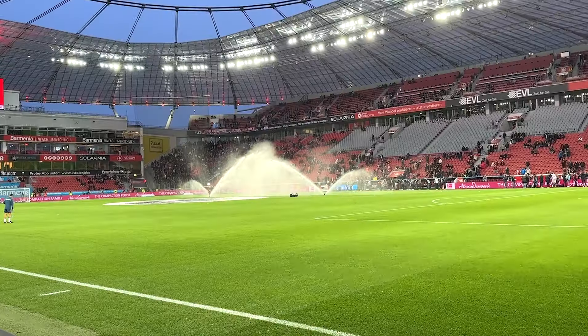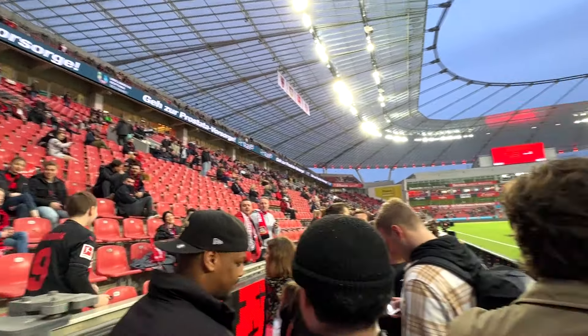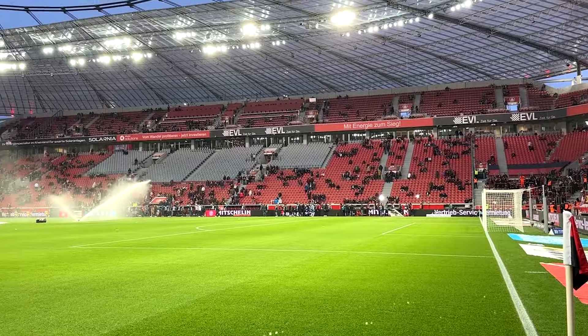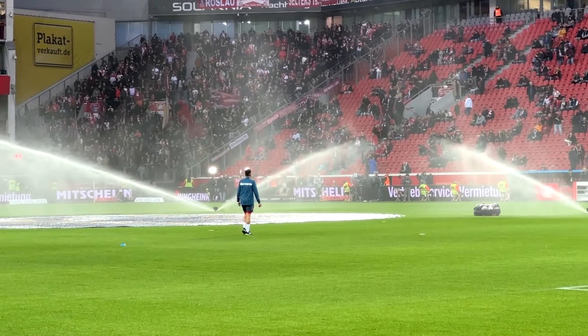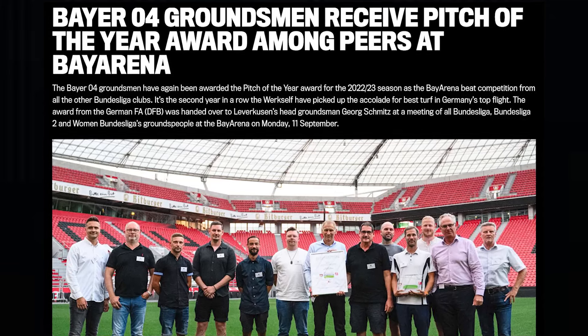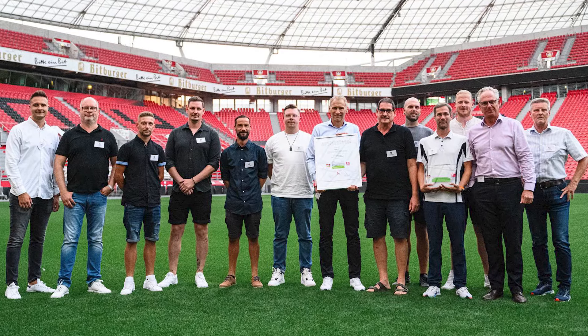I keep talking about the groundskeepers and the quality of the pitch. One thing I love is showcasing some of the other jobs in football. People aren't just players — they're not just managers, coaches. Other people work in stadium ops and the grounds crew. They really make sure that the surface is pristine. Leverkusen won the Bundesliga's Pitch of the Year award back-to-back two years in a row, and you can see why — it is incredible.